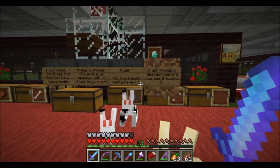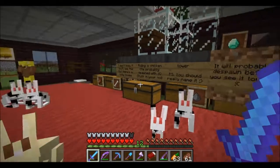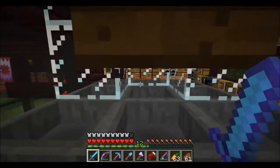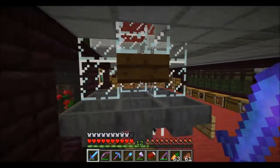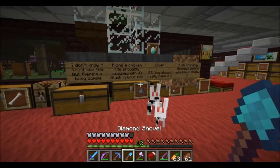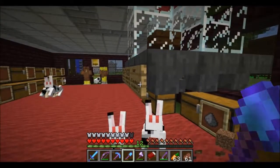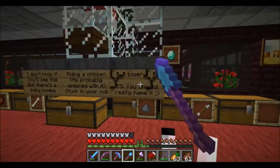P.S. you should really name it. It'll probably despawn before you see it though. Well, I do get mobs stuck in here, which is why I have this gap, and that's the way it's been designed. But thank you, whoever left this. I didn't see it — he did despawn. But it's nice to know people are looking after each other.